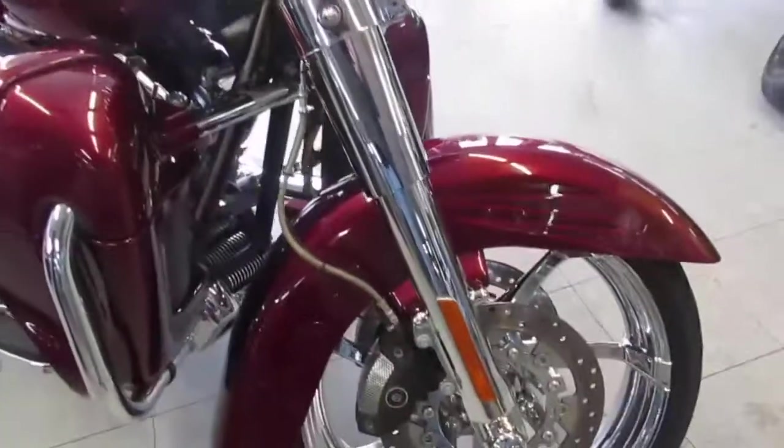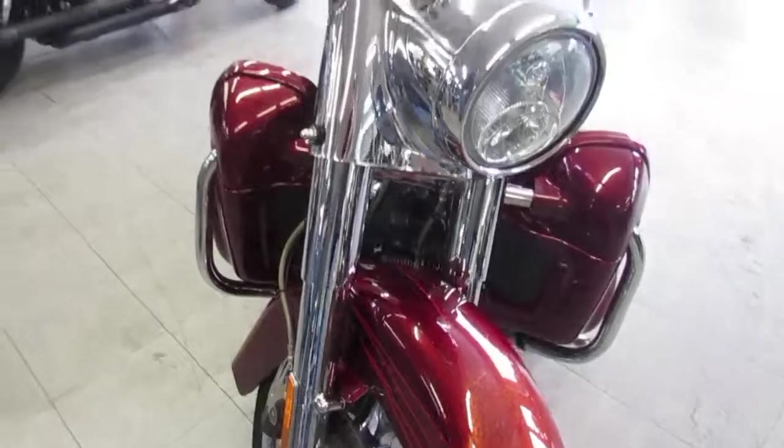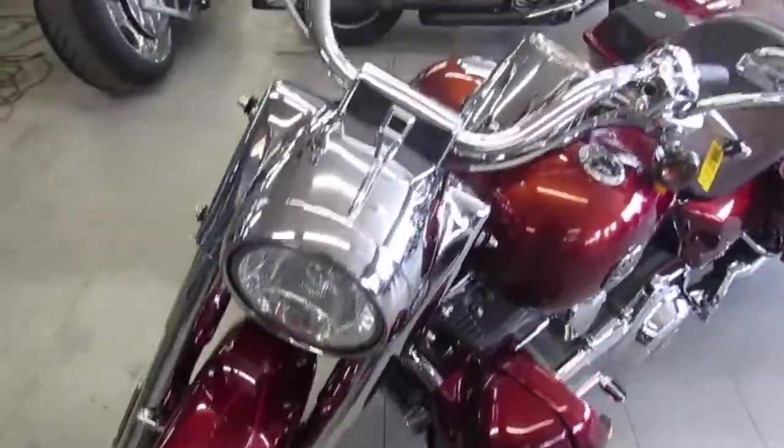Burgundy base paint shines like new. Speakers in the saddle bags and the front lowers, guys. Sold new for over $30,000 — stand out from the crowd for only $18,900.